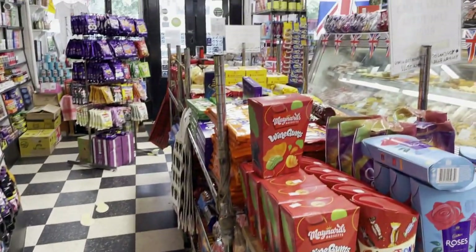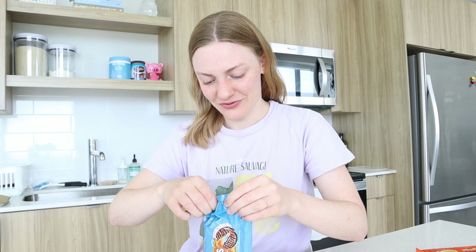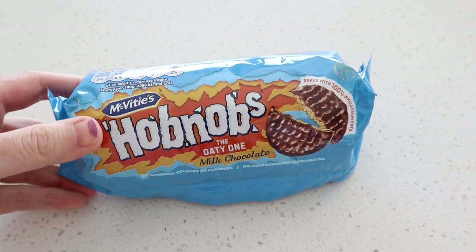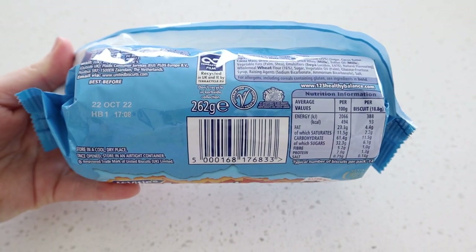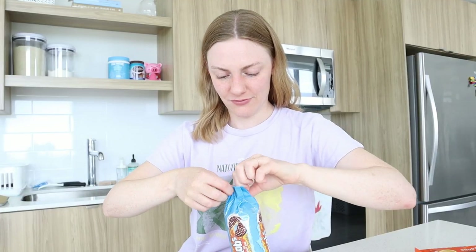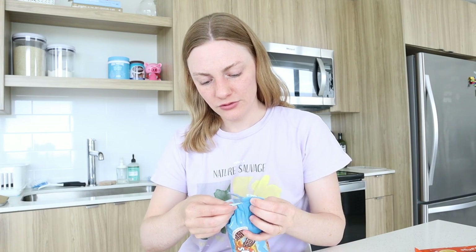Next I'm going to try Hobnobs. One of you in the last video recommended these. I tried some other biscuits in the last video and you guys said I should try these, so I found them at the store in New York. They had the plain ones, dark chocolate, and the lady who runs the shop said milk chocolate is her favorite, so let's give that a try. It looks really good. It's baked with 100% whole grain oats and has no artificial colors or flavors.